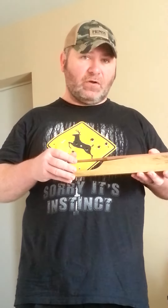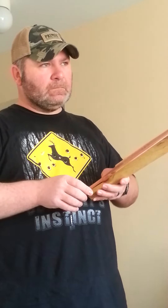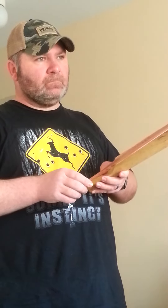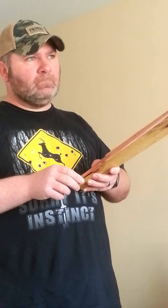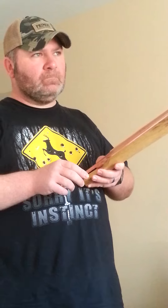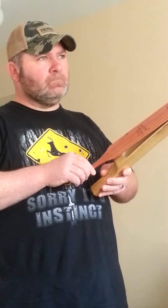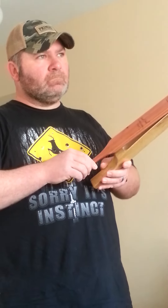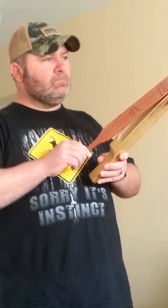So if you're looking for a collectible call, one of my calls, this is a significant call. I'm going to run it for you so you understand what it sounds like.